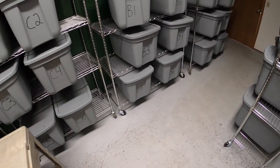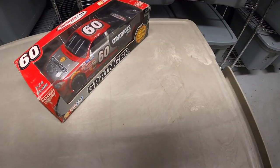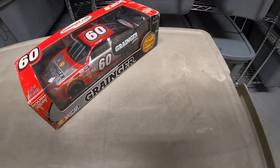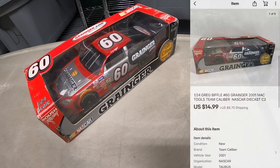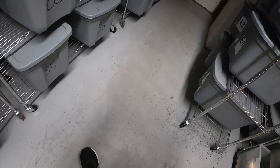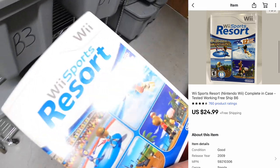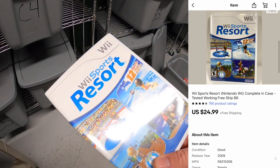Next thing is in C2 — a die-cast car, Greg Biffle, a Granger model, 1:24 scale. I've got $2 into that, and it sold for $14.99 plus shipping. Next is down in B6 — Wii Sports Resort complete in the case, sold for $24.99 free shipping.